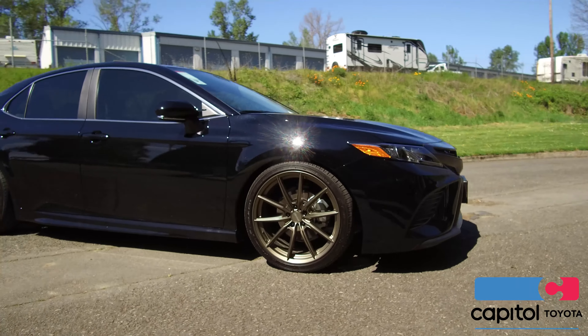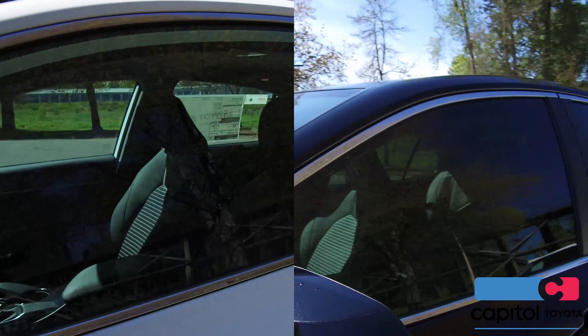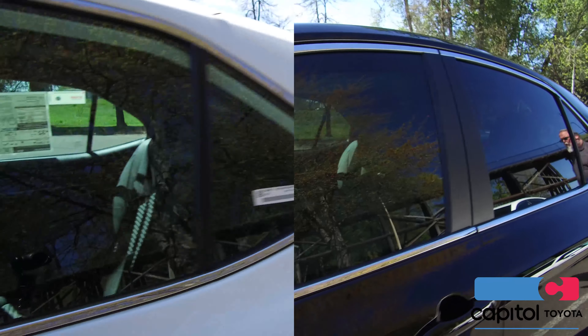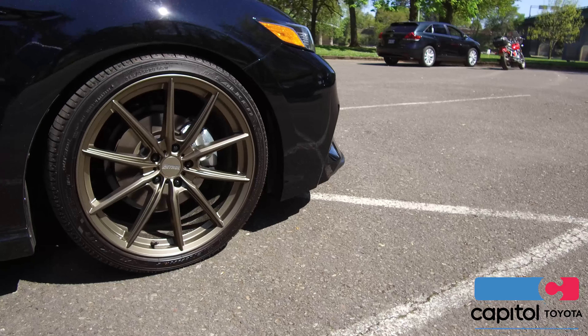We did the complete 3M paint protection film clear bra. This car also has the executive tint package on it. We lowered this thing with an Ibox Pro Spring lowering kit.